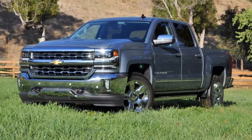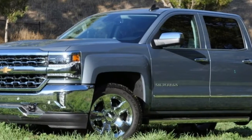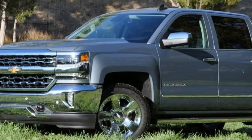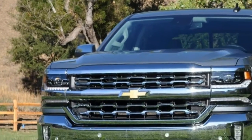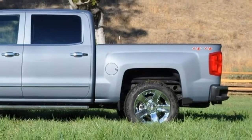The surprise is worse fuel economy ratings. For example, 16 miles per gallon city and 22 highway for a two-wheel drive 8-speed truck, compared to 16 city and 23 highway for a rear-drive truck with a 6-speed.